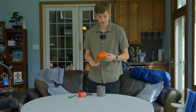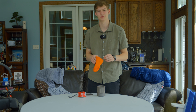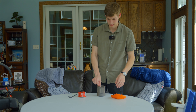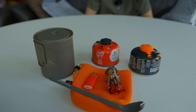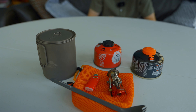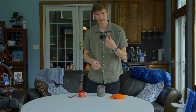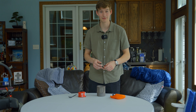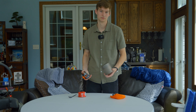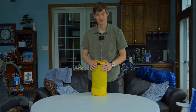I no longer have a microfiber towel for cleaning the pot — I lost it, and I figured out the mesh stuff sack works as a pot scrubber around water sources since it dries really fast. I have the pot lid, the MSR Pocket Rocket 2 stove, and a mini Bic lighter. Honestly though — if you're buying a stove, get the BRS titanium stove instead. It's lighter and cheaper. The MSR works great, but I bought it before I knew better.